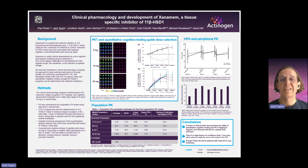For the development of Xanamem, we're particularly interested in brain tissue, where we want to be able to block cortisol production inside cells, because we know that cortisol causes lots of problems inside the brain, such as cognitive impairment, neuroinflammation, and neuronal death.